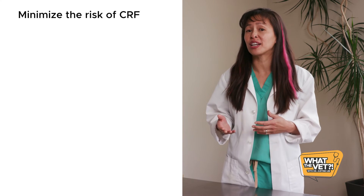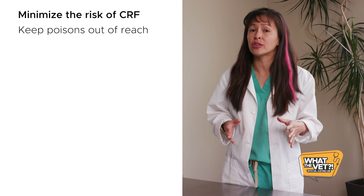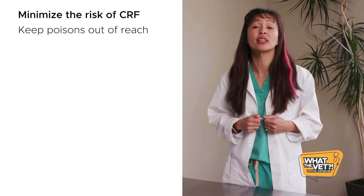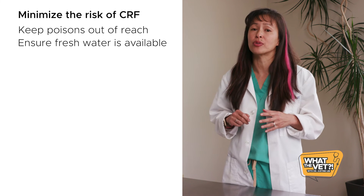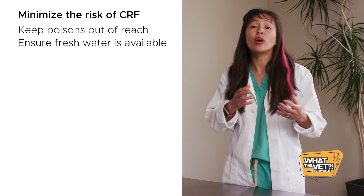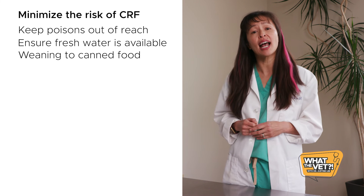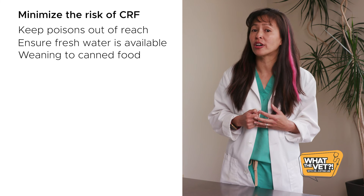So is there anything you can do to prevent chronic renal failure in cats? Honestly, not really. Chronic renal failure is often due to scarring, injury, or potentially even inherited causes. There are a few things you can do to minimize the risk, including keeping poisons like Easter lilies or any plants from the Hemerocallus or Lilium species out of reach, making sure your cat has fresh water available at all times — or even bottled water if you use well water or potentially high mineral content water sources — and weaning your cat onto canned food, especially as they age, so you can gradually increase their water intake by adding more warm water into their canned food.